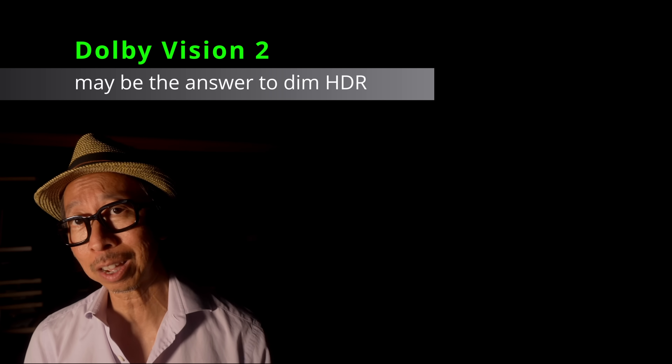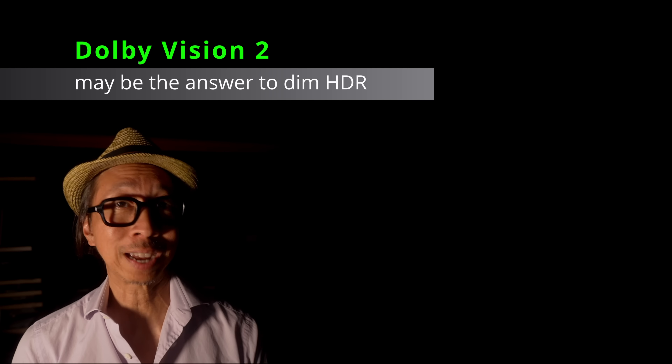More importantly, there are a few catches and caveats to think about before you hold off on buying a TV with Dolby Vision 2.